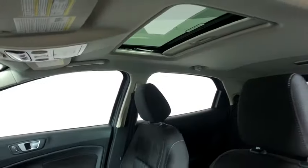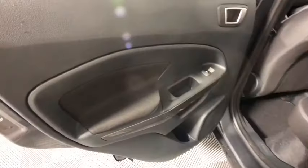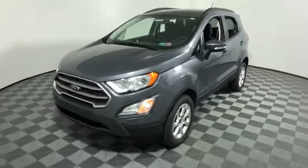Here are some of this vehicle's great options: traction control, dual airbags, leather-wrapped steering wheel, alloy wheels, power steering, four-wheel disc brakes, compass, trip computer, fog lights, rear window defroster, power windows, heated front seats.